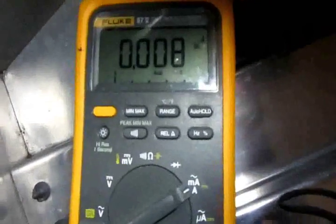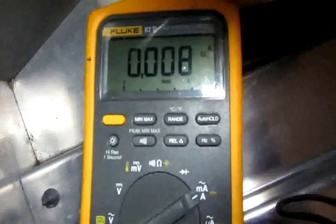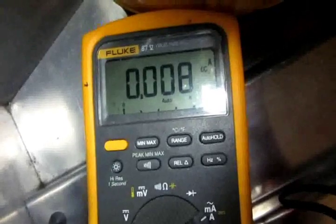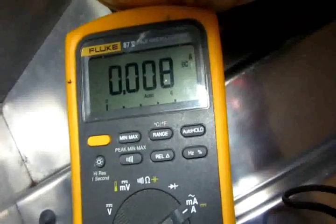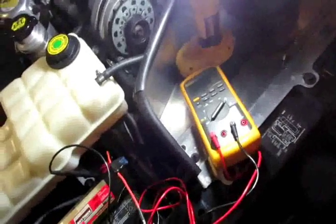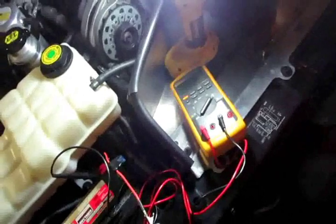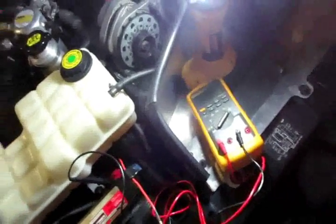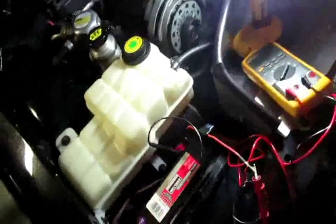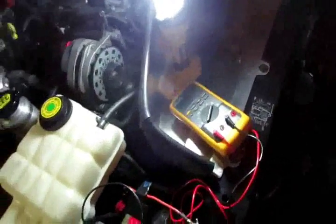To do the math: this is 8 milliamps. If you convert 0.008 amps to milliamps that's where you get 8 milliamps. They say anything over 25 or 50 milliamps means your vehicle has an issue. I don't think this one really has an issue — I think the battery is just weak, so I think we're okay.